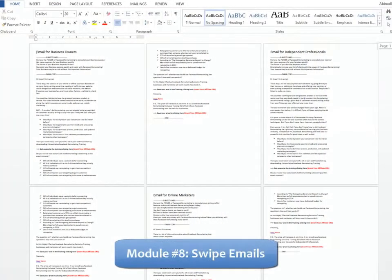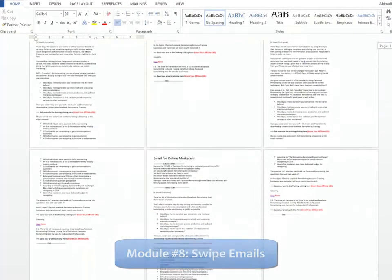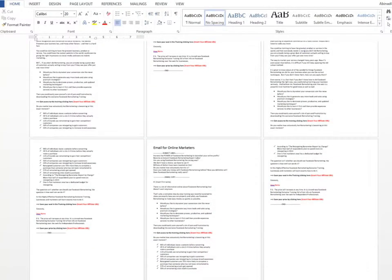Module 8: Swipe Emails for Affiliates — we have prepared a set of highly effective emails ready to use so you can provide them to your affiliates to skyrocket your sales by promoting your Facebook remarketing training.